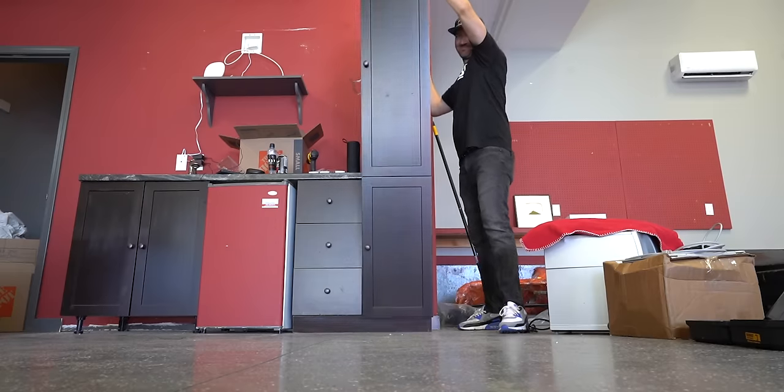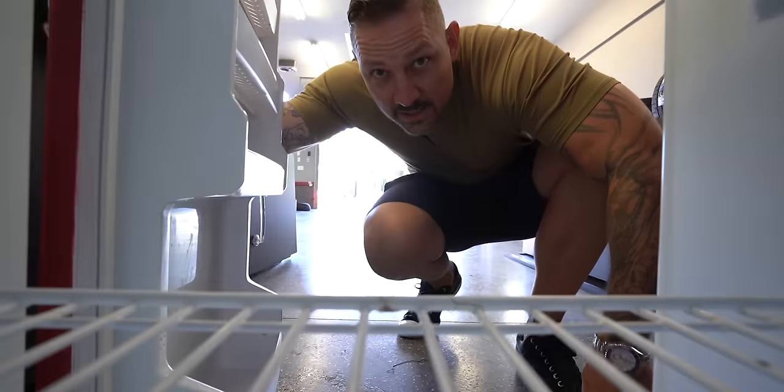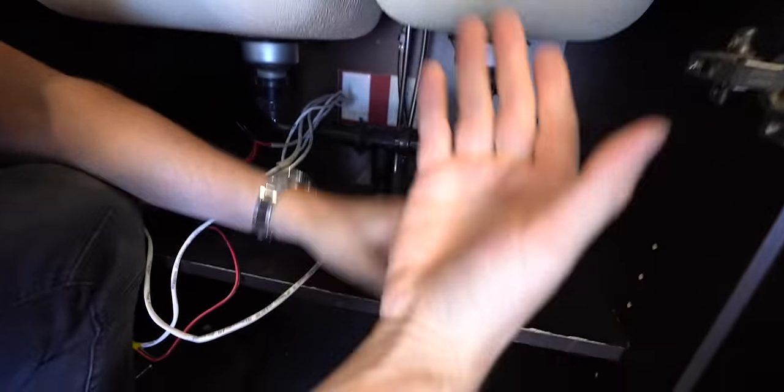Cabinet number two is ready to go. We need to get the water off and deal with the shelf first before taking care of the door.